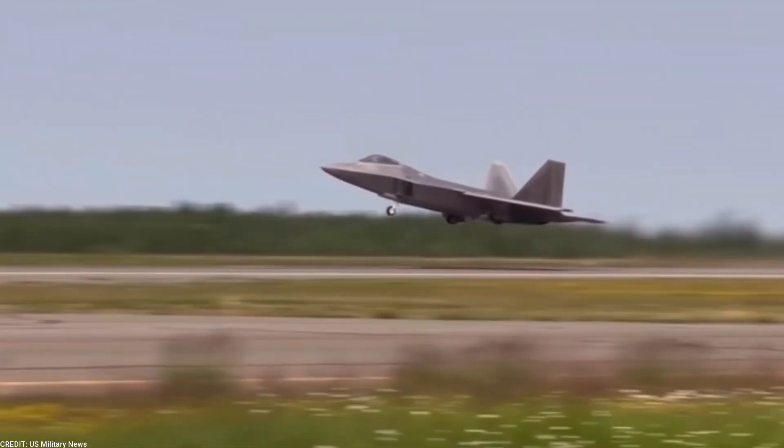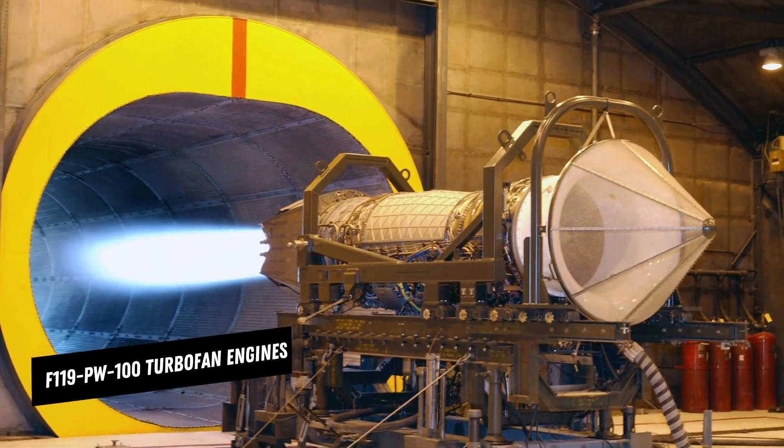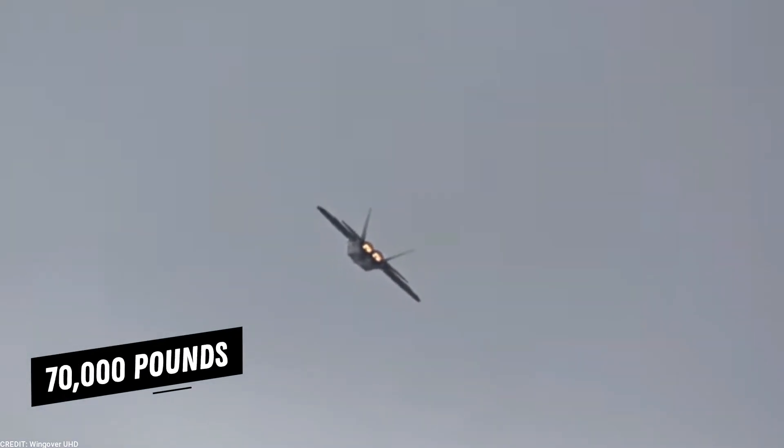The F-22 Raptor is equipped with two Pratt and Whitney F-119 PW-100 turbofan engines, which provide more than 70,000 pounds of thrust each — that's more than the weight of the aircraft itself.